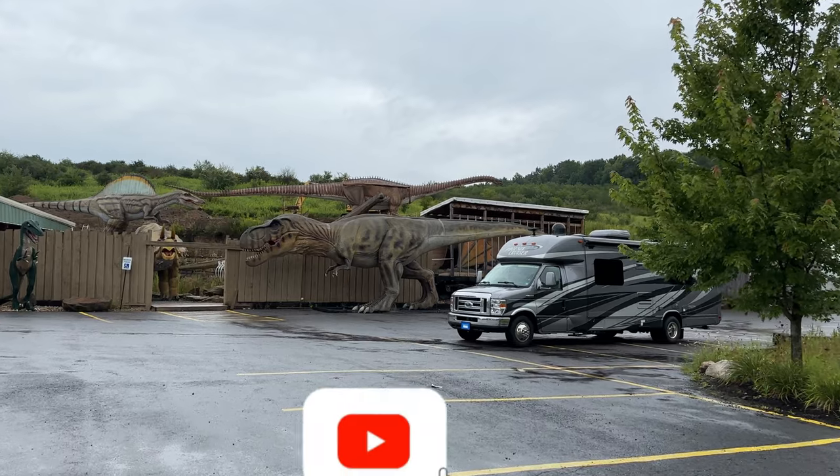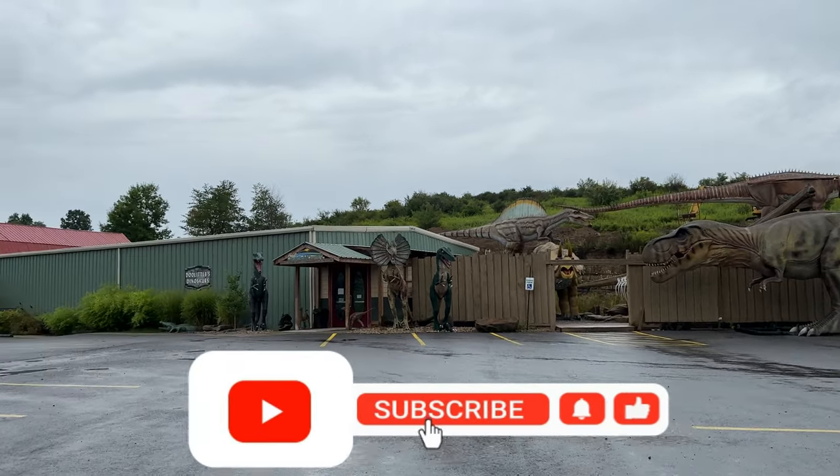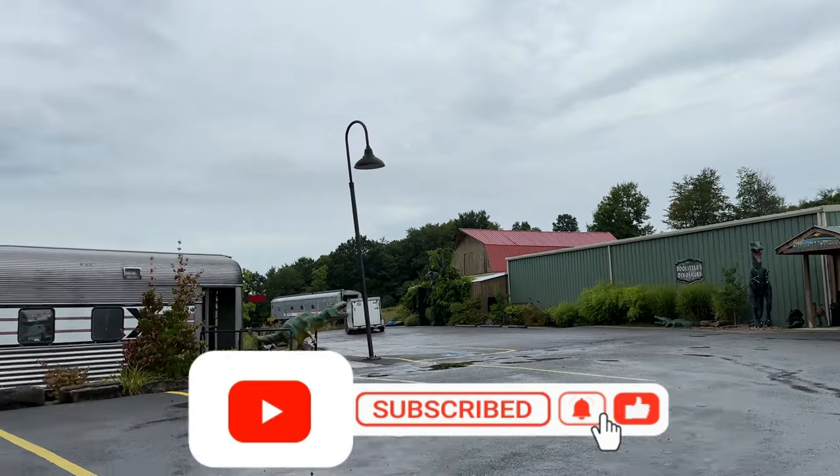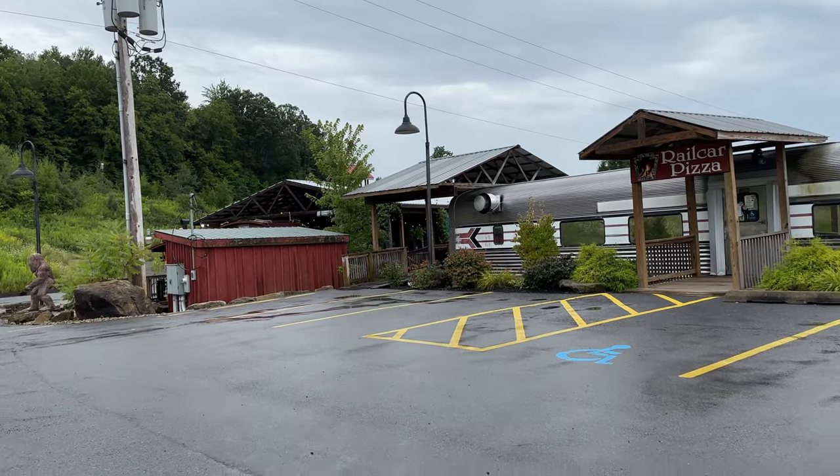If you haven't already, please consider subscribing — and if you think you are, double check to make sure. Hit the thumbs up, leave us a comment, and don't forget that notification bell so you find out what's coming up next. Let's roll the intro.